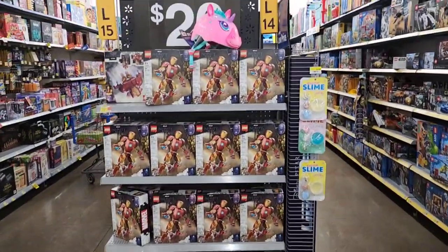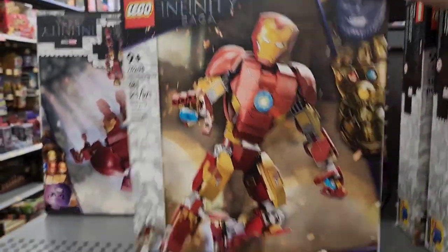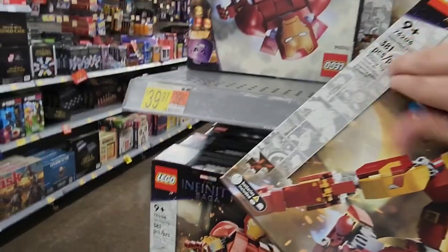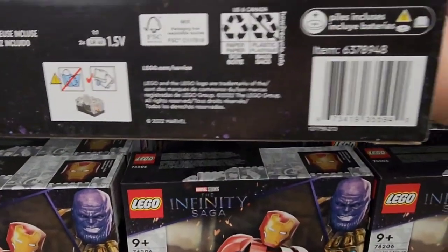We also have these Legos over here. They're on clearance for $20. It is the Infinity Saga — I think these are normally $40. Here is the UPC for that.